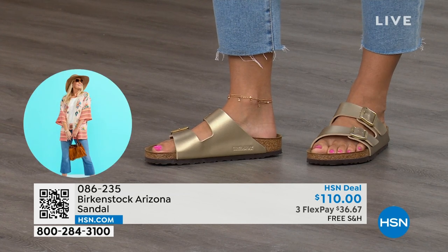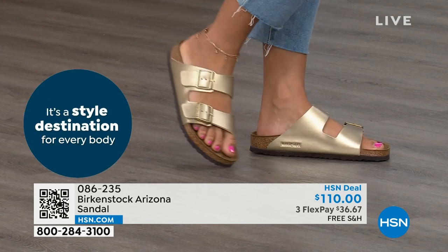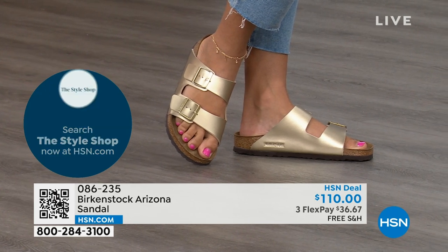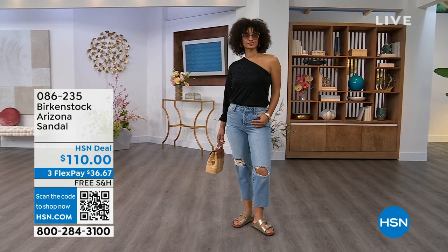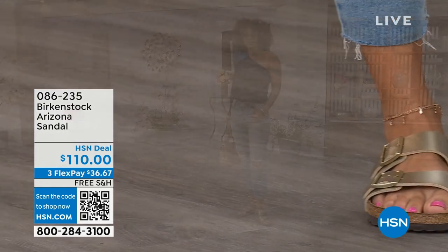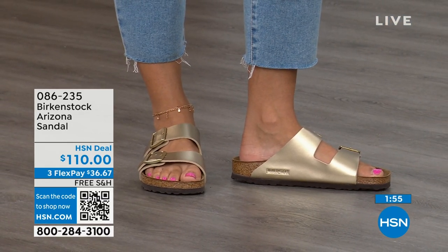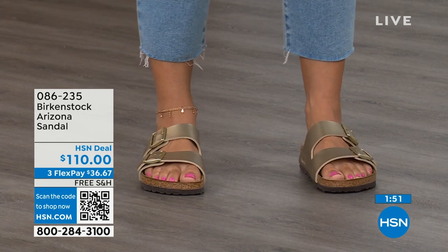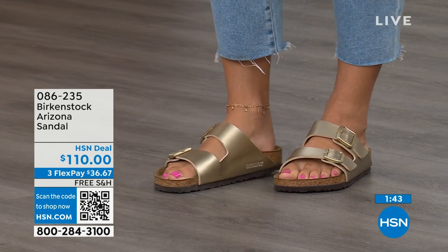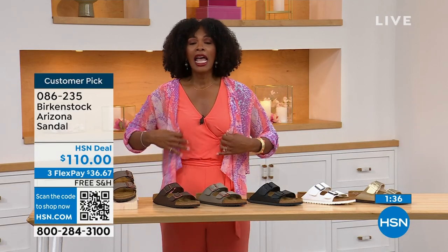I wish we learned to take care of our feet when we were 15 years old. When we're younger, we just want the cutest, latest, greatest thing in fashion. What you realize is that when your feet don't feel good, your whole body doesn't feel good — your whole mood changes. There is an opportunity here to have the look, the style, the latest and greatest, and still take care of your feet — which is where Birkenstock started in terms of health and wellness. You don't have to give up anything. If you love that gold, go for it. If you want basics, go black or white. If you want neutrals, we've got stone, dark brown, or mocha — all here on HSN and hsn.com.